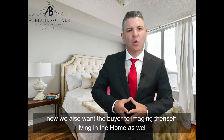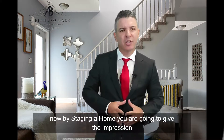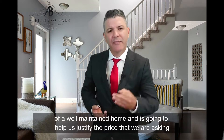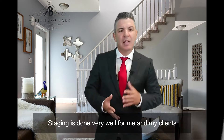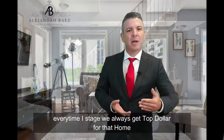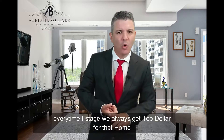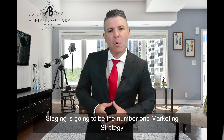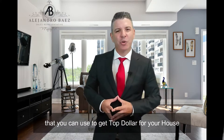We also want the buyer to imagine themselves living in the home. By staging the home, you give the impression of a well-maintained home, which helps justify the price you're asking. Staging has worked very well for me and my clients — every time I stage a home, we always get top dollar. Staging is the number one marketing strategy you can use to get top dollar for your house.